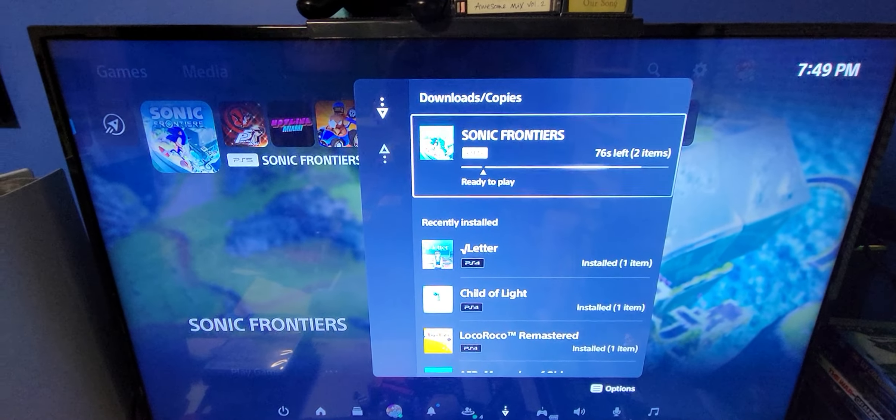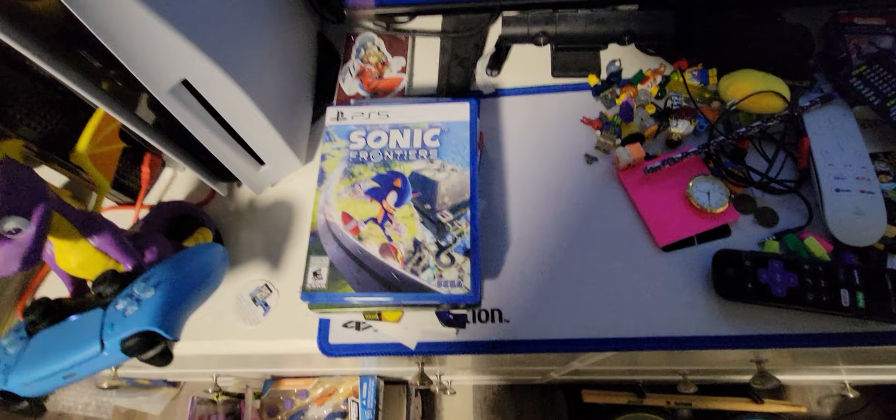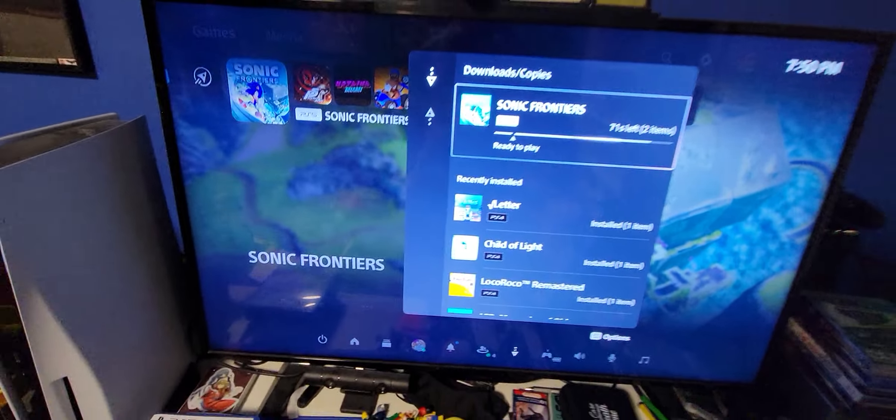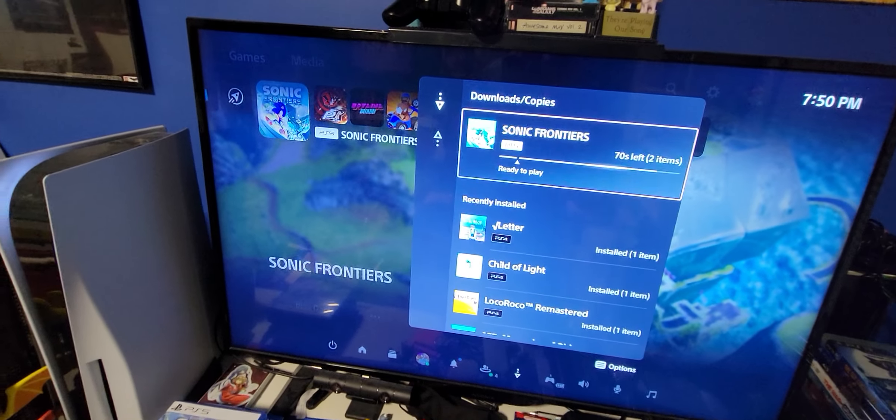Hey everybody, Tails here. I thought I'd make a video because I just got my copy of Sonic Frontiers along with the Steelbook. It's almost done downloading, but before I get to that — which I can't wait to play —